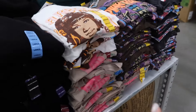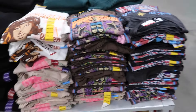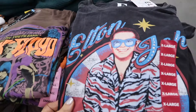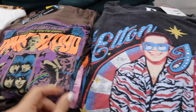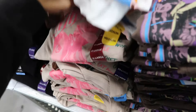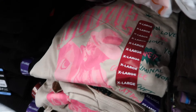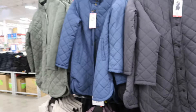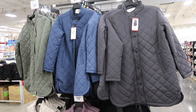These licensed tees I shared before are on sale for $8.98. They have Elton John, Pink Floyd with the brown, Aretha Franklin, and David Bowie.